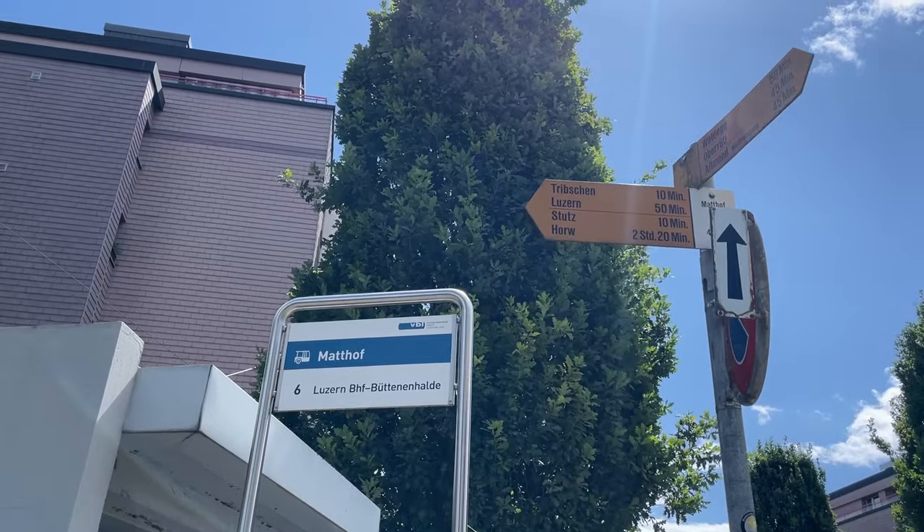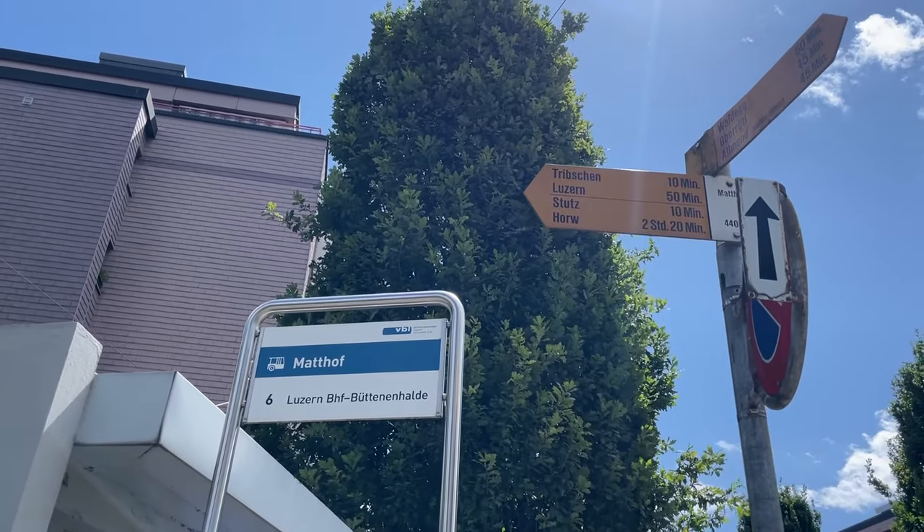There's a lot more to traveling with confidence than just knowing about these cheap and free things to do in Luzern. Here are two more videos to help you with your Swiss vacation planning and to stretch your budget at the same time — so watch those next and we'll see you in Switzerland.